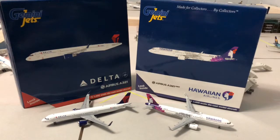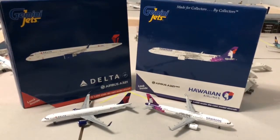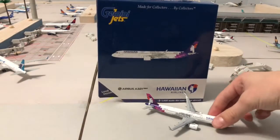We will get straight into it. We will start with the Hawaiian Airbus A321 Neo, so it gets to the stage right now.